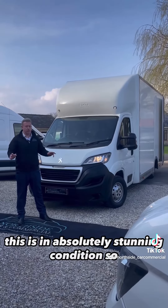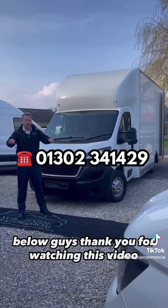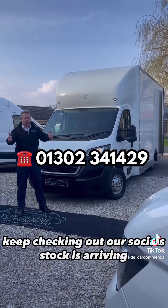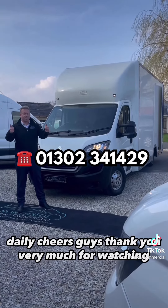This is in absolutely stunning condition, so you know what to do — give us a call on the number below. Thank you for watching this video. Keep checking out our socials, stock is arriving daily. Cheers guys, thank you very much for watching.